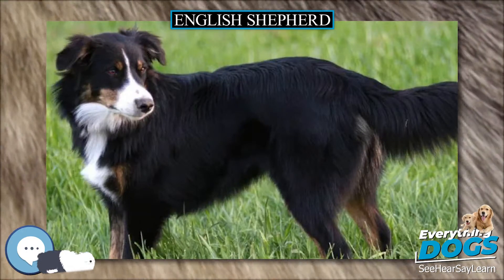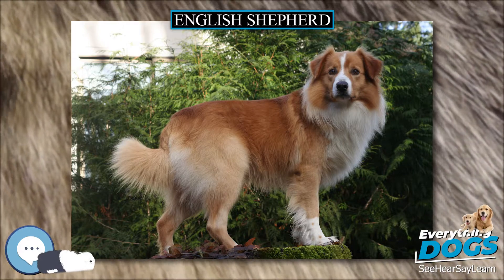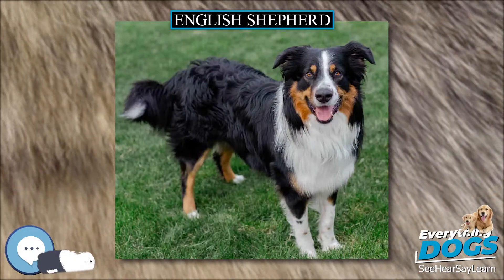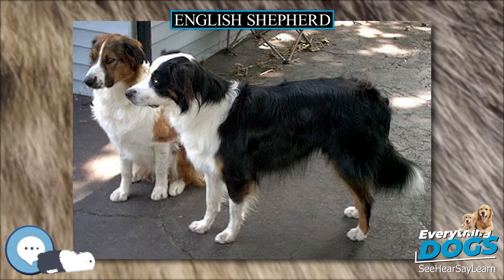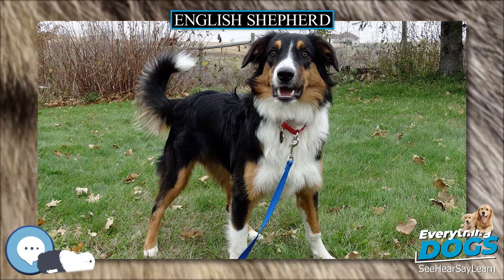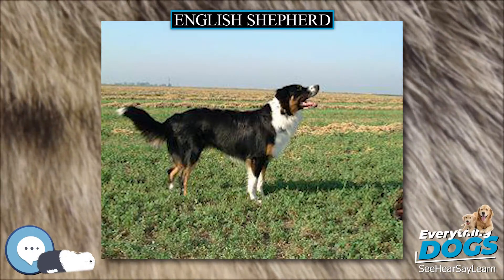The Australian Shepherd is likely a derivative of these farm dogs and appeared primarily in the western United States, while the English Shepherd was more common in the Midwest and East. These dogs are primarily descendants of the working farm dogs of England. As small diversified farms in the midwestern and eastern United States dwindled in numbers, many replaced by larger and less diversified operations, the English Shepherd became a rare breed.